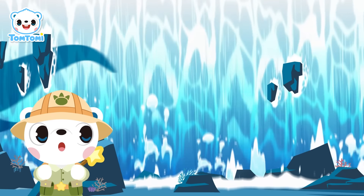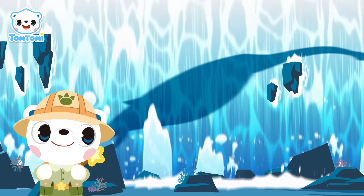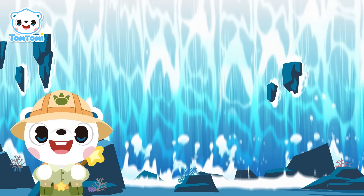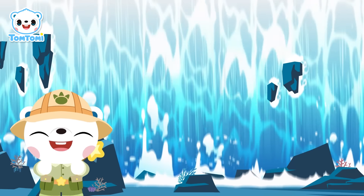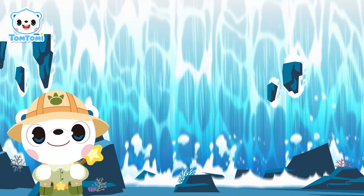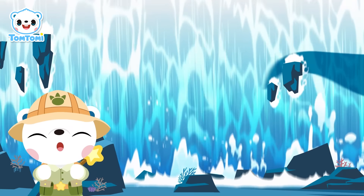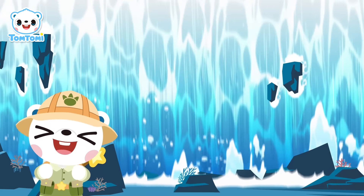Wow! Look at this long-necked dinosaur! You know who this is, right? It's Elasmosaurus! Let's all shout its name together again! One, two, three — Elasmosaurus!